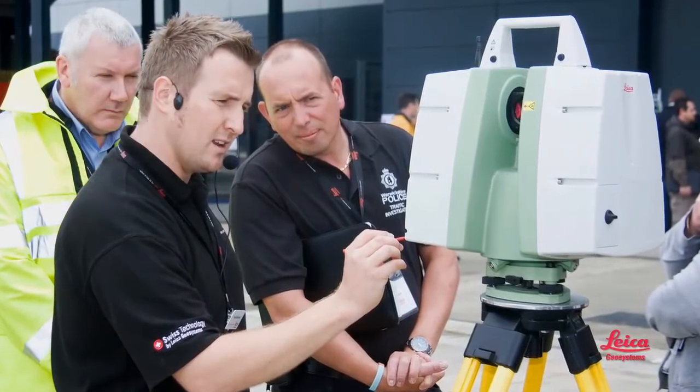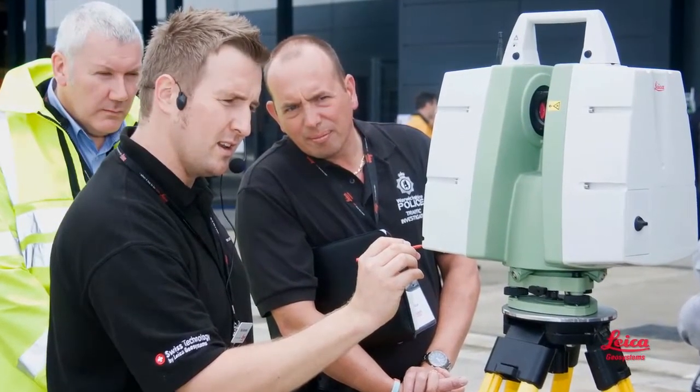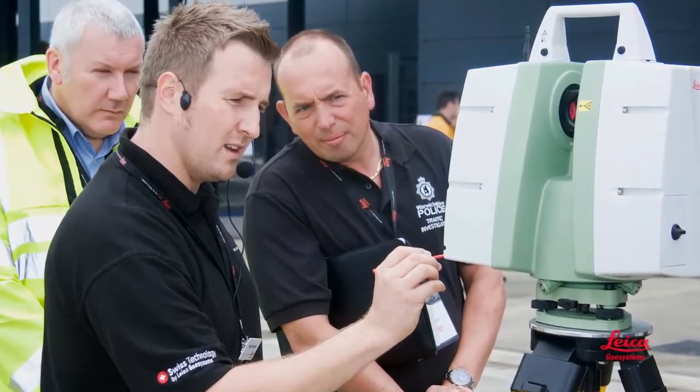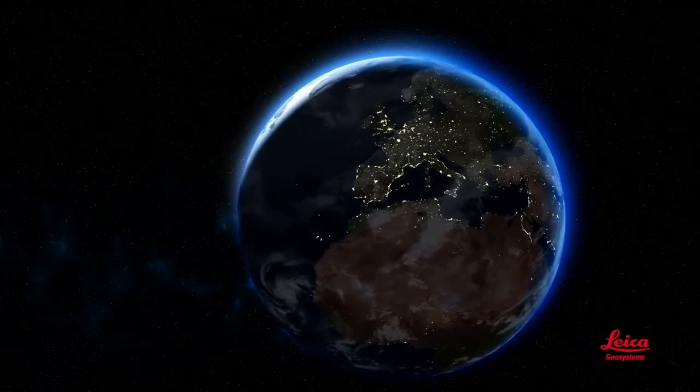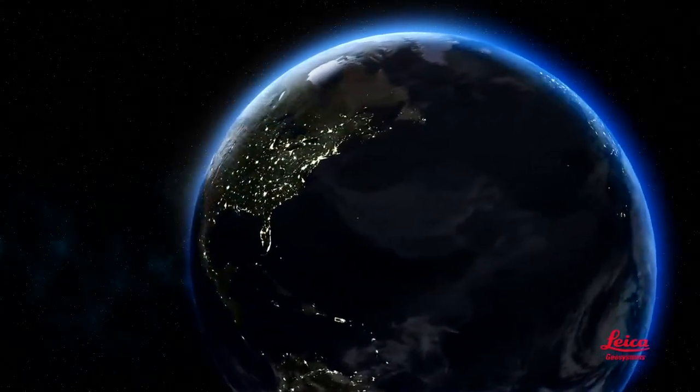That brings us to Leica Geosystems. We're experts across the board — the world leader in the development, quality manufacturing, and sales of laser scanners and laser scanning software, and in customer support. Our specialists and representatives can train you on the fieldwork and the office part to create the deliverables you want. We also have the world's largest and most experienced network of service providers, with literally thousands around the world. In short, we're the one-stop source to help you be successful with laser scanning.